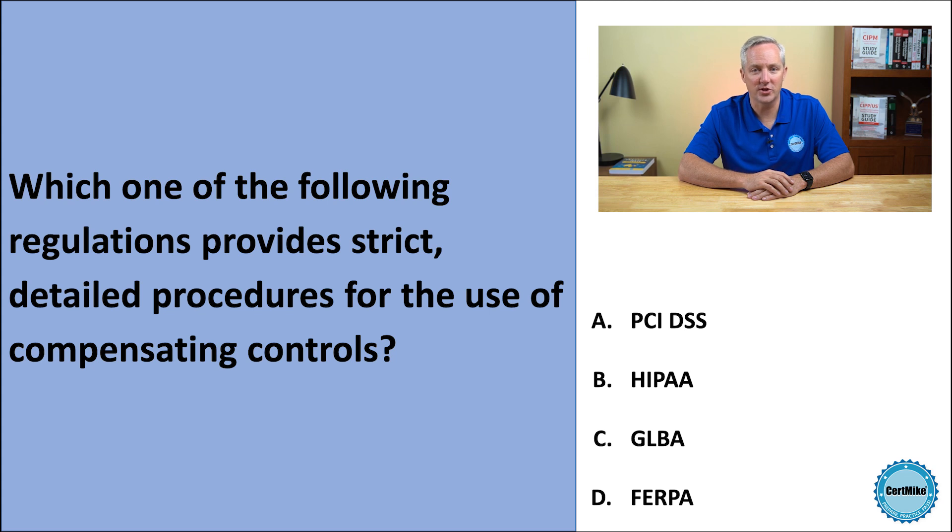Which one of the following regulations provides strict, detailed procedures for the use of compensating controls? Is it PCI-DSS, HIPAA, GLBA, or FERPA?